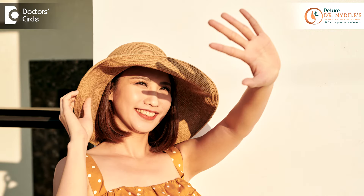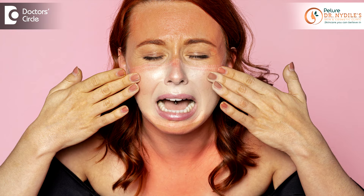You must be using tons of sunscreen and covering your face while you're out in the sun, but still finding your face to be more tan in summer than ever? Well, I can understand, but let me explain.